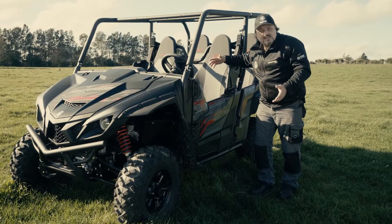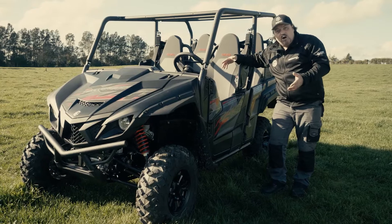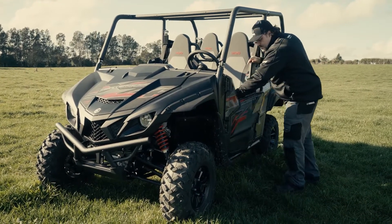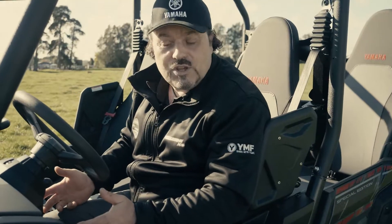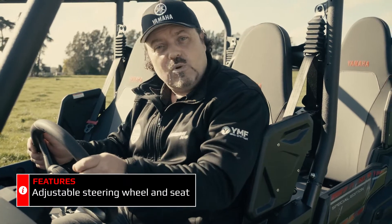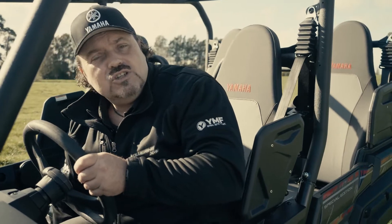Yamaha's engineers have really been listening to the customer and they've worked very hard on the ergonomics of this vehicle, starting with the entry and exit. Once on board, you can move the steering wheel to wherever you like to give yourself comfort whilst driving. Also, the seat moves forwards and backwards, just like in a car.